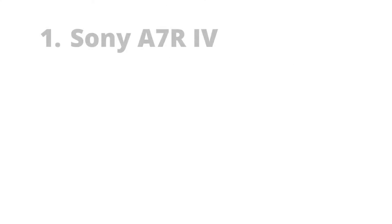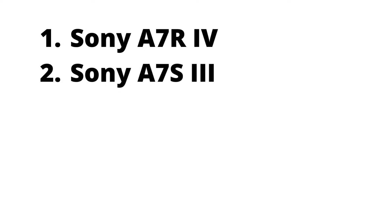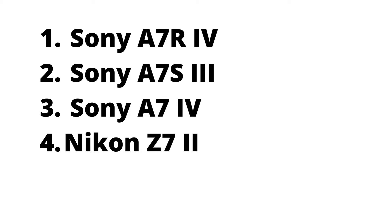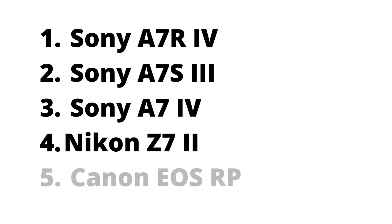So as a recap: first is the Sony A7R Mark IV, second is the Sony A7S Mark III, third is the Sony A7 Mark IV, fourth is the Nikon Z7 Mark II, and fifth is the Canon EOS RP. And that's all, thanks for watching, and don't forget to like and subscribe for more videos like this.